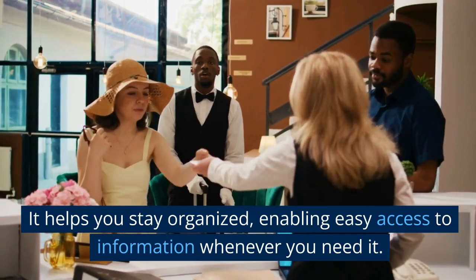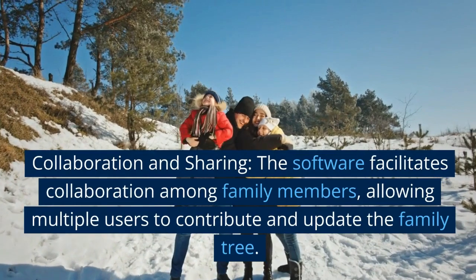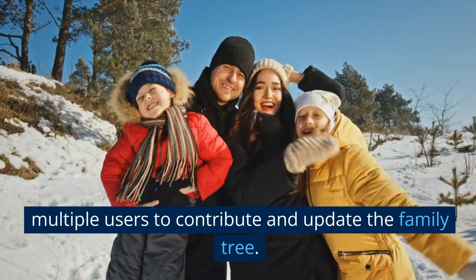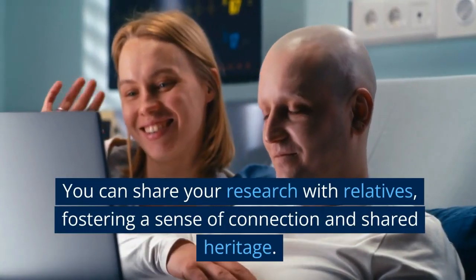It helps you stay organized, enabling easy access to information whenever you need it. Collaboration and sharing: the software facilitates collaboration among family members, allowing multiple users to contribute and update the family tree. You can share your research with relatives,